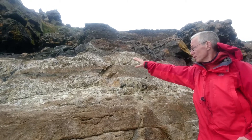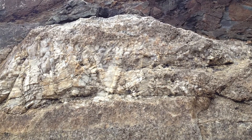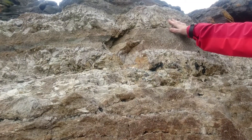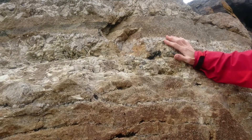We can see this development of very large crystals called pegmatite at the contact, which is typical for what happens at the top of the granite. If we come down into the granite, you can see another set of pegmatite crystals.